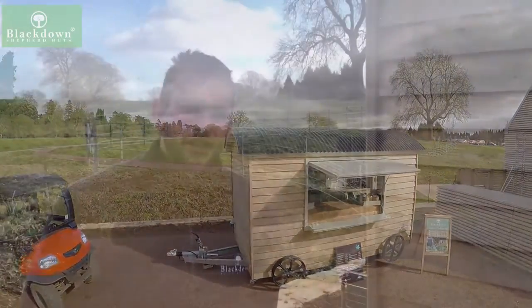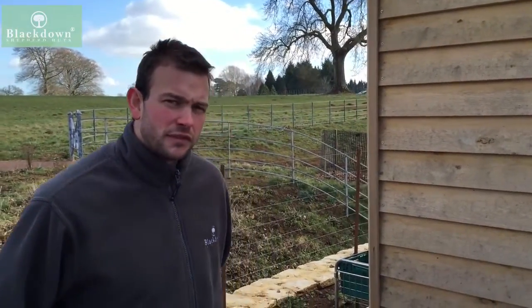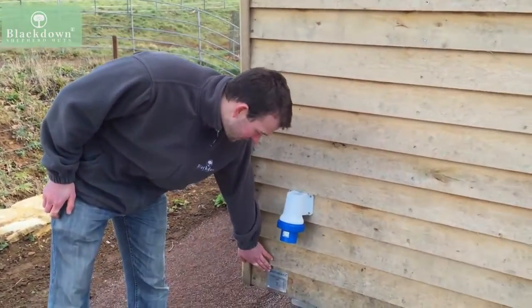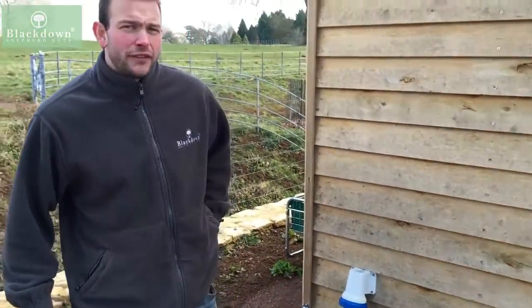All of our road towable huts are certified to go on the road. What this means is they've actually been type approved by VOSA. Something that's type approved will always have a chassis number and can be indicated by this plate down here. If you're looking at a road towable shepherd hut and it doesn't have this plate, then it's something that should be avoided.